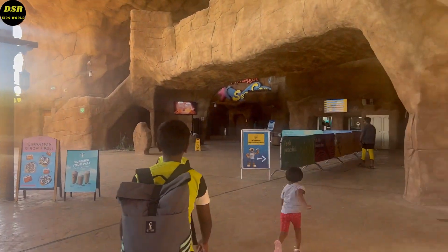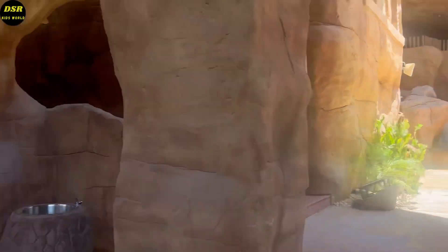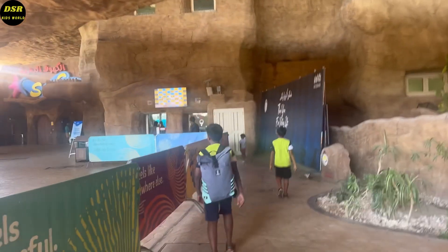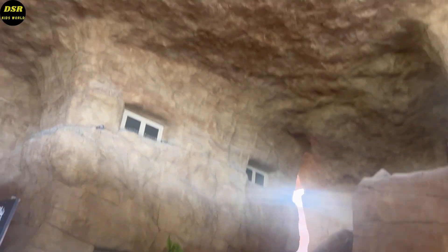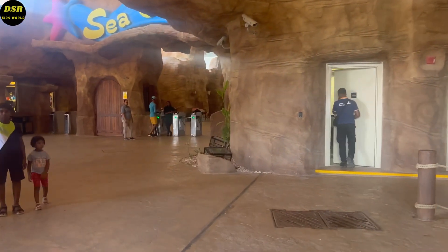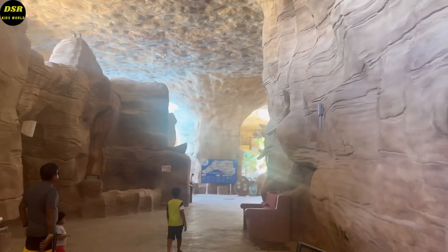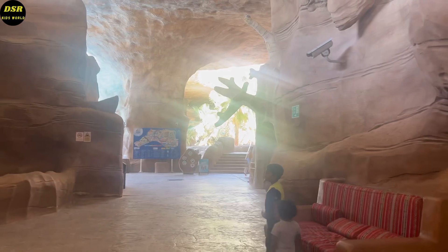Here is the ticketing station. The rides after this point are included in our ticket. After this point you can either keep your bags in the lockers or carry them with you. The small locker is 30 riyals, the medium locker is 40 riyals, and the large locker is 50 riyals. You can also get towels here but you have to pay for them. If you wish to take videos on the rides, it is better to buy the waterproof mobile covers, which are also available in the shop here.